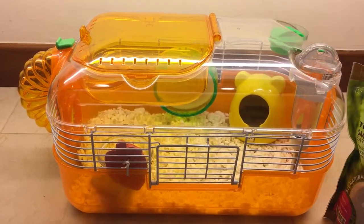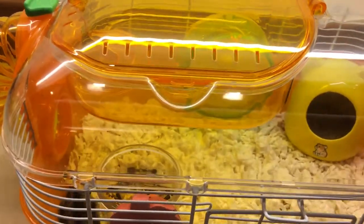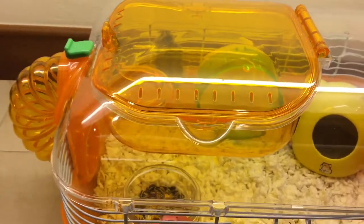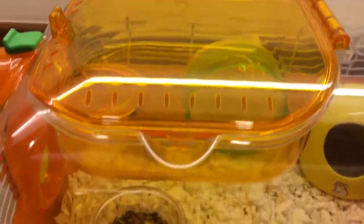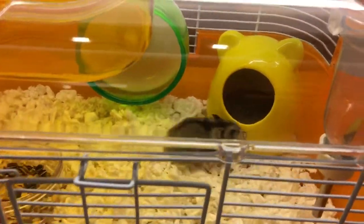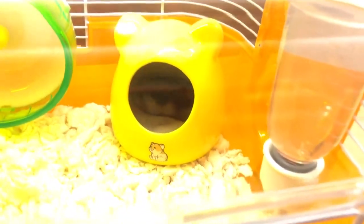Hi everybody, this is my pet little Snowy and she's a hamster. We keep her house very clean and that's why she loves to play around here — it's very fun and very clean. She's just had a shower, and she knows she's clean, so she's going to the wheel now.